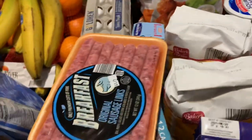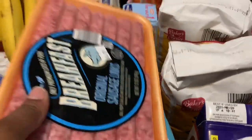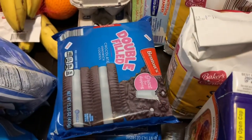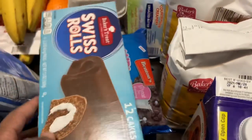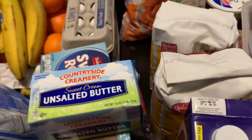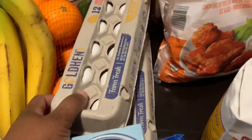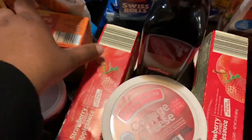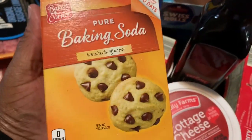I got a thing of bacon, some sausage, the Swiss rolls, two things of the double-filled chocolate chip cookies, some unsalted butter for baking, two things of eggs — you can only get two from Aldi — and then I picked up some baking powder and some baking soda.